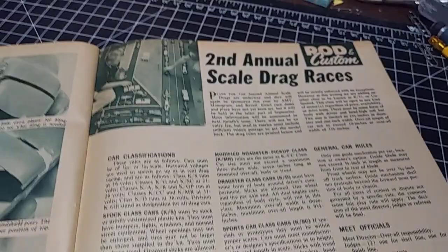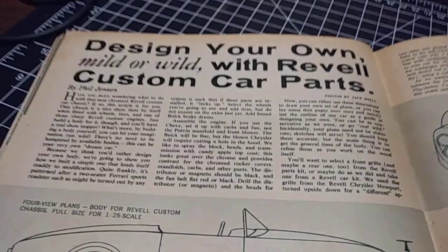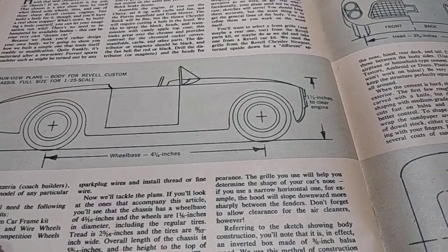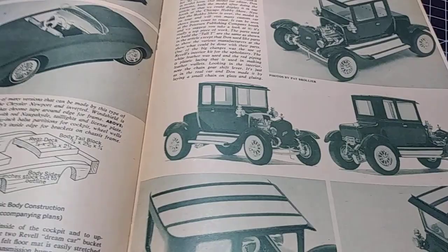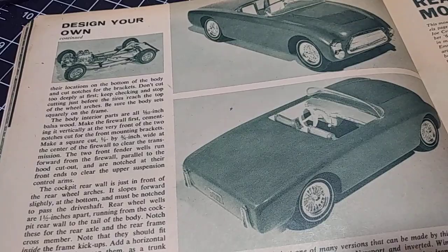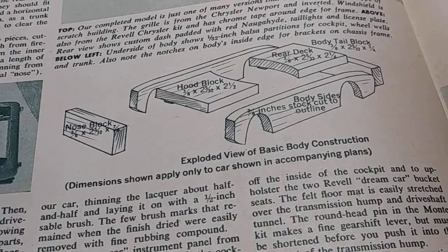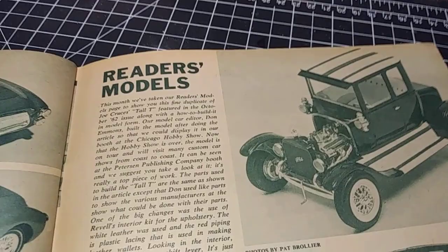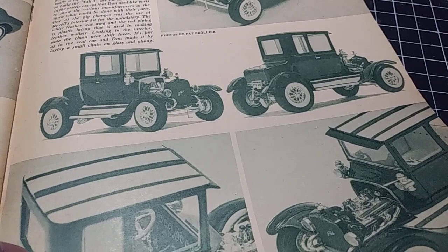The second annual scale drags — all the rules and what you need to do. This was all slot car stuff, kind of neat. Design your own car with Revell custom parts. This was a deal where you would cut your car design out of balsa wood, it showed you how to go about it and put it on one of their chassis. Just a different way of working, trying to get young modelers to try different things. So this car here is actually made out of balsa wood. It gives you dimensions on where to start and how to sand things down. That little tall T looks a lot like a 1/32nd Aurora kit to me, but it's actually 1/25th I believe.